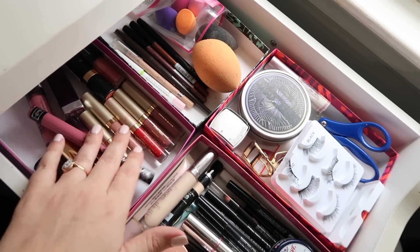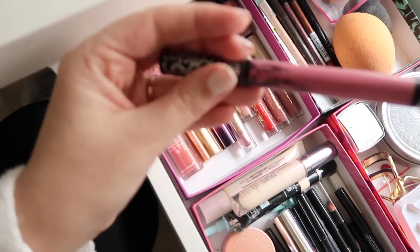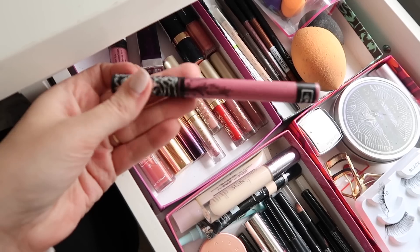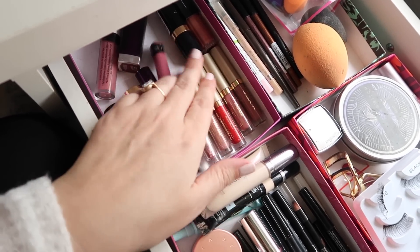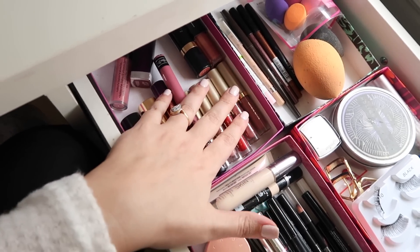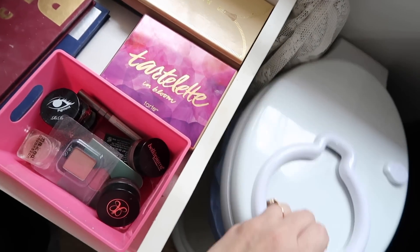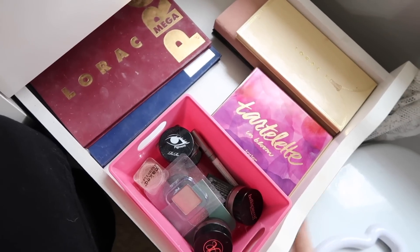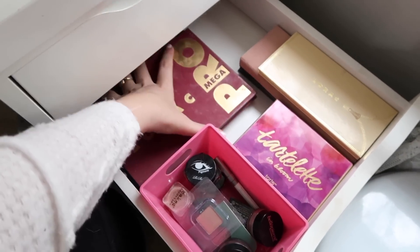Then this drawer is just lipsticks. I think almost everybody should own Lovesick by Kat Von D — it's such a good color. I've also got some Stila liquid lips and just lipsticks I will actually use. By the way — a Ubbi diaper pail is getting in the way here. Excuse me while I move my poopy diaper pail to get to my makeup — bet you don't see that on most beauty guru channels!